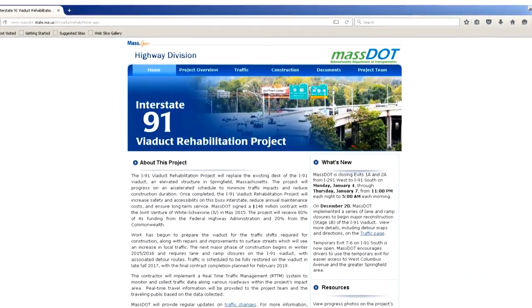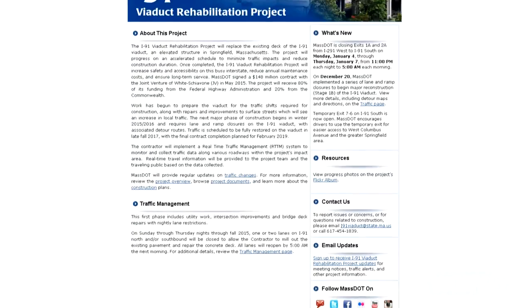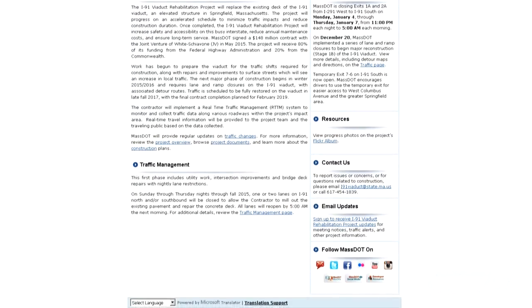How is this all communicated to people? During construction, we're having quarterly regular meetings to notify the public of where we are in the construction and what's coming up. We also have a project website — basically search 'I-91 Viaduct Rehab' — and on that page is a link where people can sign up to receive notifications about changes in traffic, upcoming stages of construction, and what detours will be in place. People can get on that list and receive email notifications whenever we send them out.